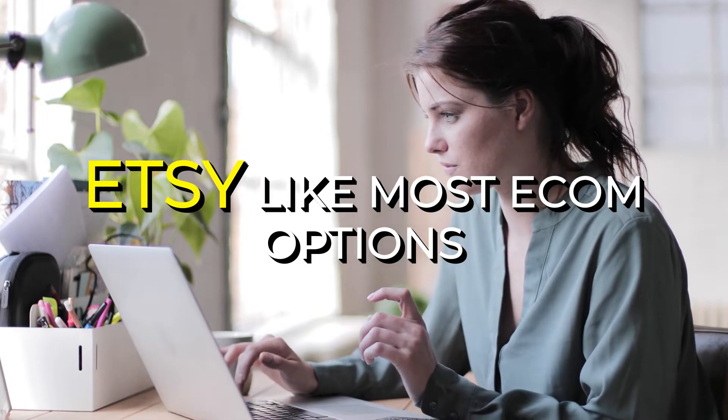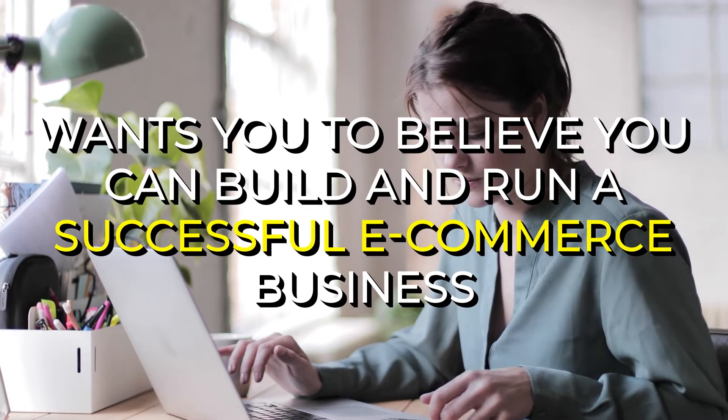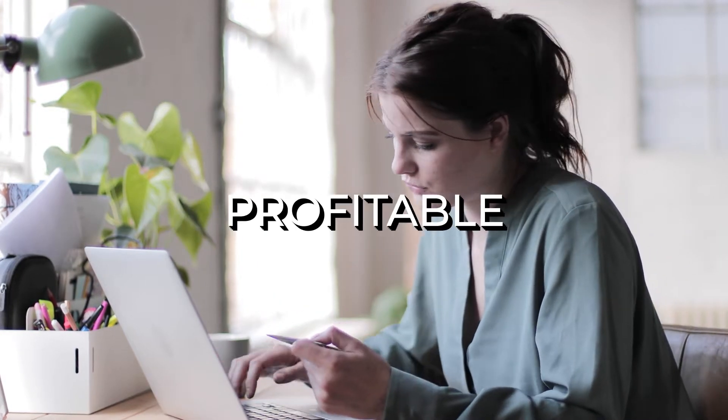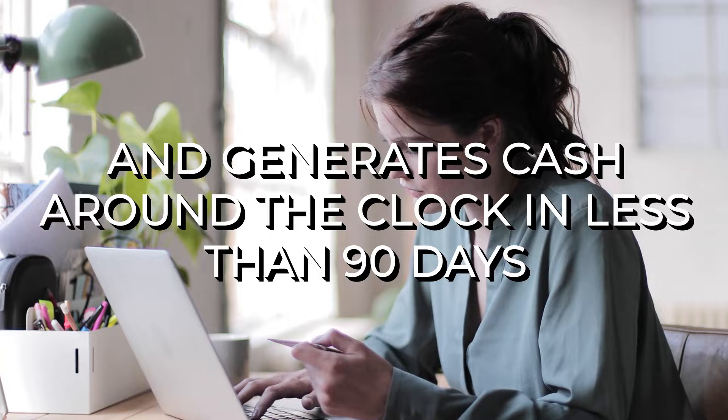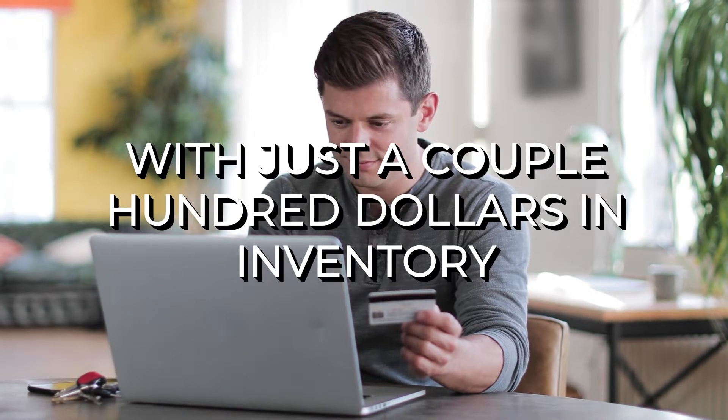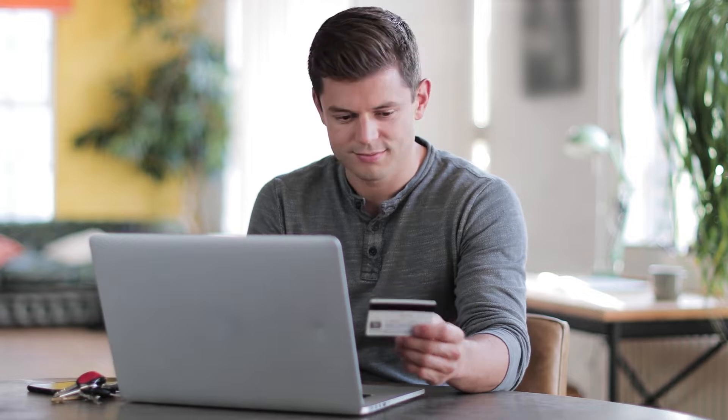Etsy, like most e-com options, wants you to believe that you can build and run a successful e-commerce business that's automated, profitable, and generates cash around the clock in less than 90 days, with just a couple hundred dollars in inventory. Sounds a little too good to be true, right?